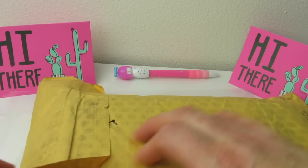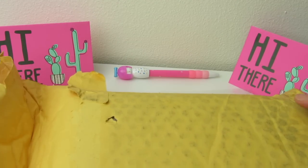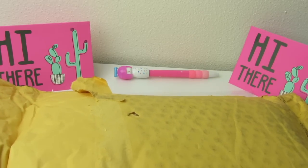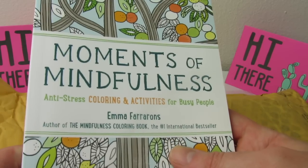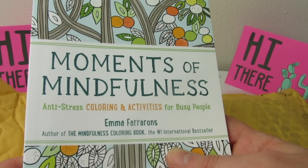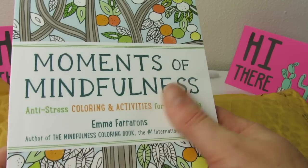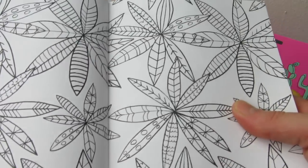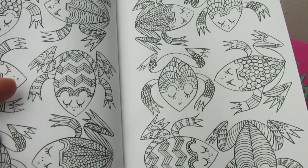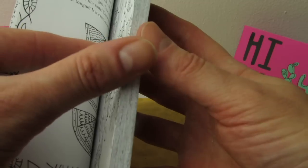Next we have another envelope, and this one got pretty dirty in transit — it's dinged up a little bit, so I hope the books are in good condition. The first thing I pull out is called Moments of Mindfulness: Anti-Stress Coloring and Activities for Busy People by Emma Farrarons — hope I'm saying that right. The cover has a really nice rubberized white clean feel that I really like when books have. As you can tell it's a smaller book — this would definitely fit in your purse. If you guys like what you're seeing, let me know in the comments, or if you want to see an individual review for this book all by itself.